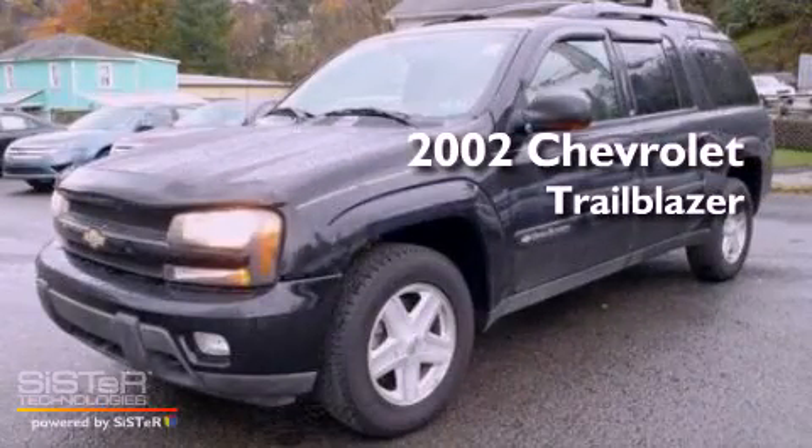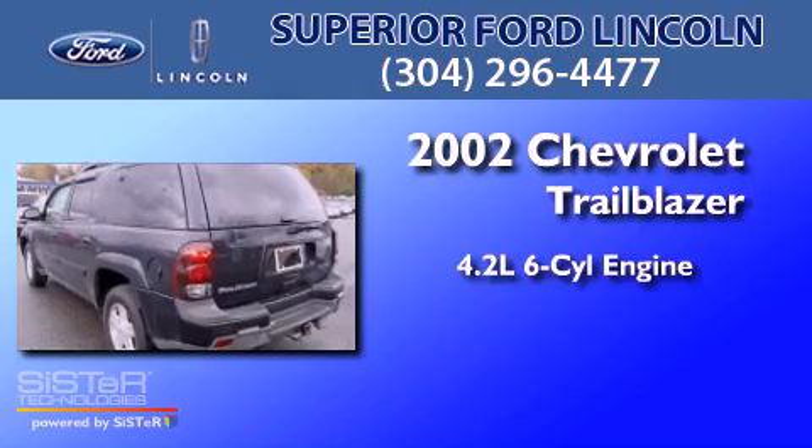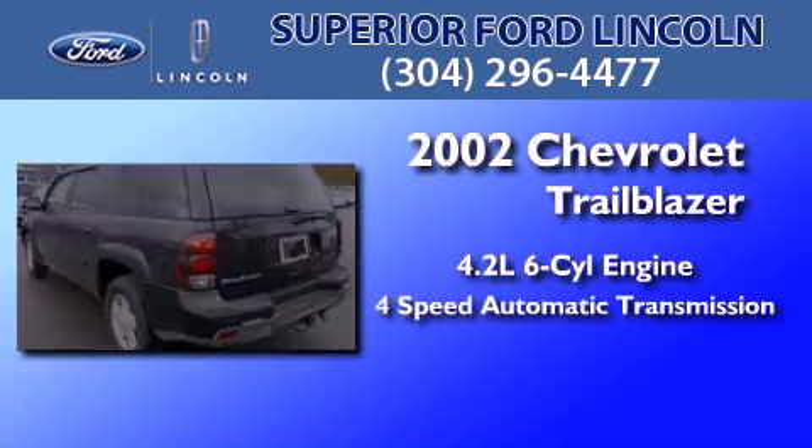This is a 2002 Chevrolet Trailblazer. It has a 4.2-liter six-cylinder engine and a four-speed automatic transmission.